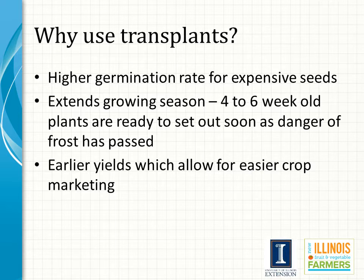Additionally, by using transplants we gain about four to six weeks on the growing season. For example, setting a four-week-old tomato transplant instead of direct seeding in the field after the danger of frost has passed will gain a grower four weeks or even more. This allows for earlier harvest, and almost all growers agree that earlier harvested vegetables are generally both easier to market and typically command a higher price in the marketplace.